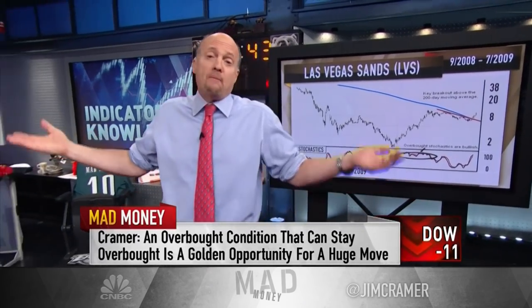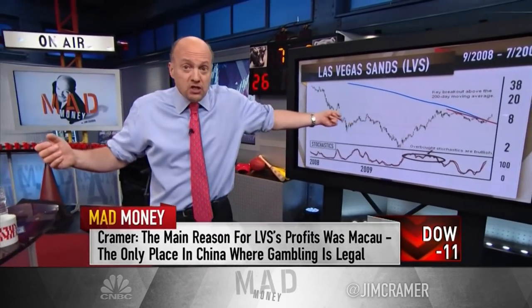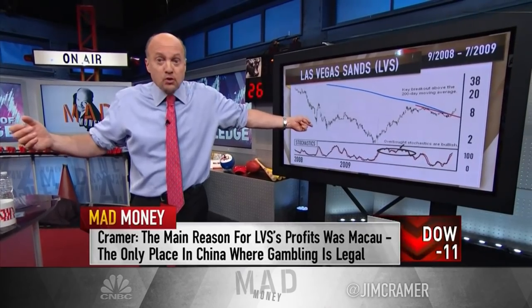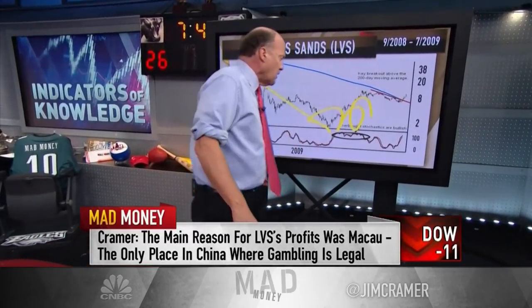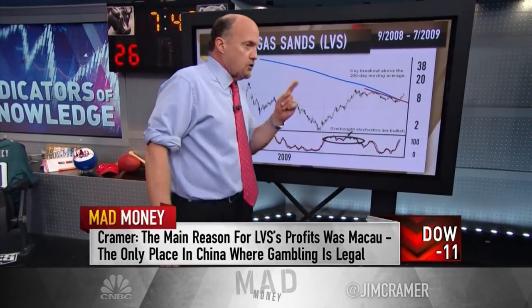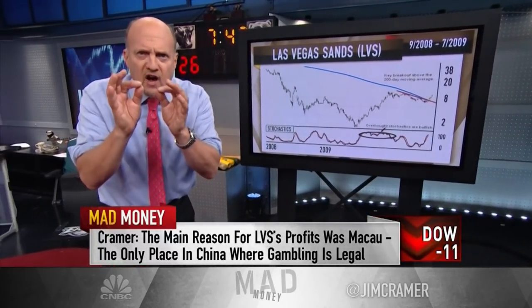Macau is the only place in China where gambling is legal. The change transformed LVS from a so-so Nevada gaming company into an international powerhouse that might as well have been named Macau Sands. The charts told you about the transformation well ahead of the Wall Street analysts who were still dazed by the horrendous decline. The chartists were thinking there are buyers lurking. Volume is another key tool to chartists — they use it to spot pivots. We often say that volume is a lie detector, telling us whether a move is for real or not.